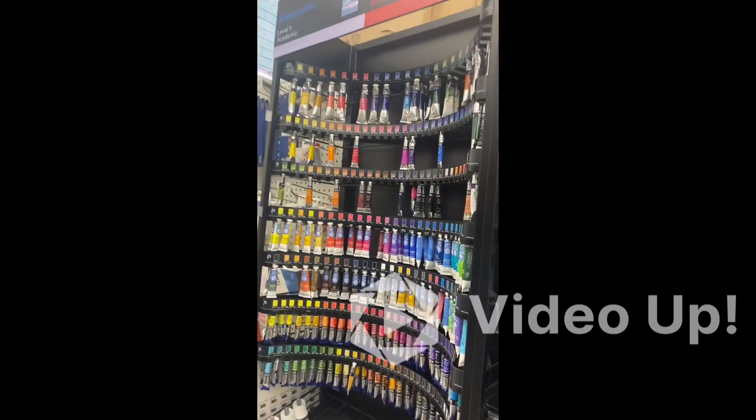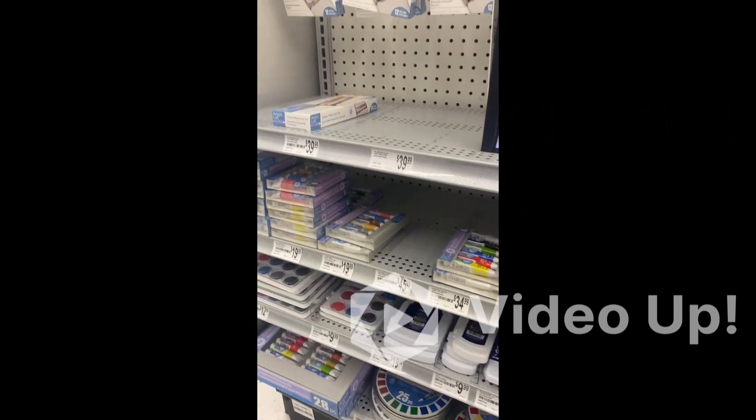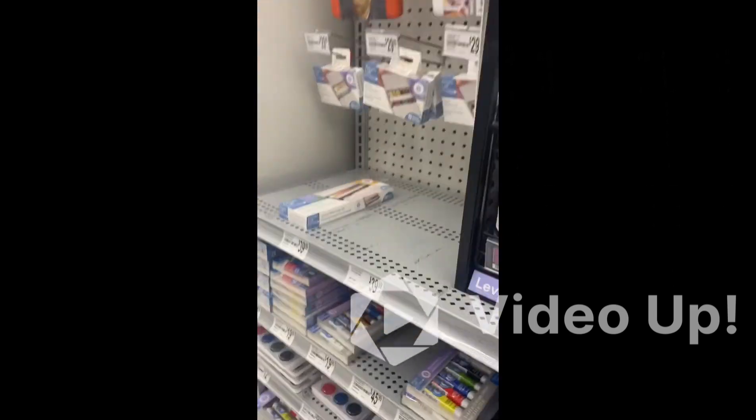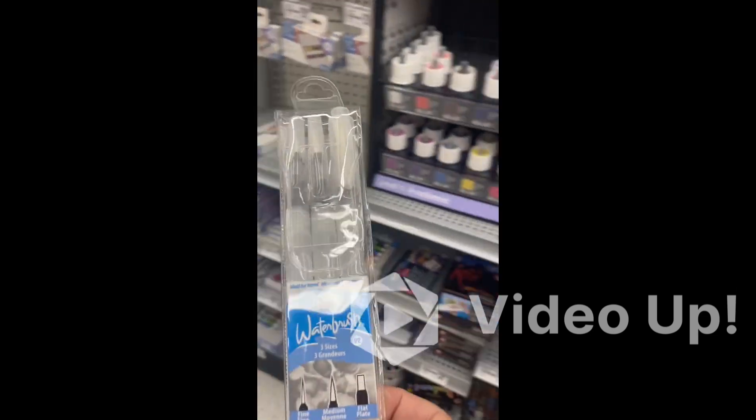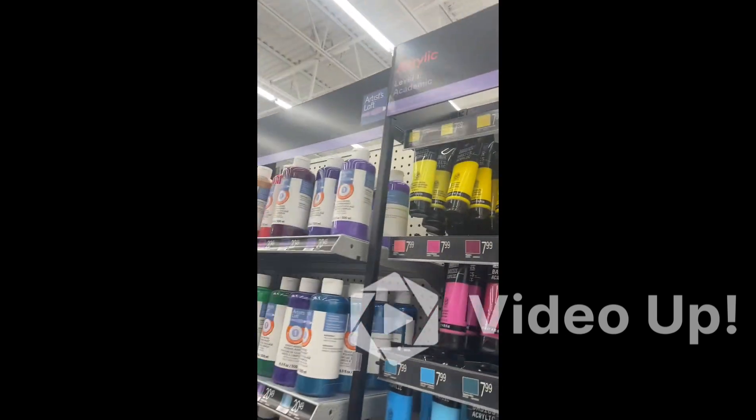Now we are moving to watercolors. Water paints of different qualities are available at Michael's. You can even make your own watercolor marker pants — I can show you this one next time. We can have a detailed visit to Michael's. Thank you for joining, bye bye!